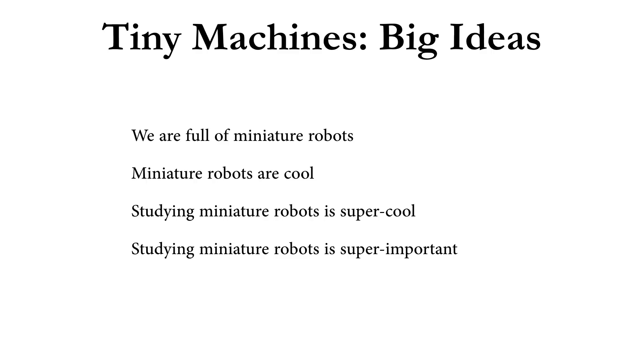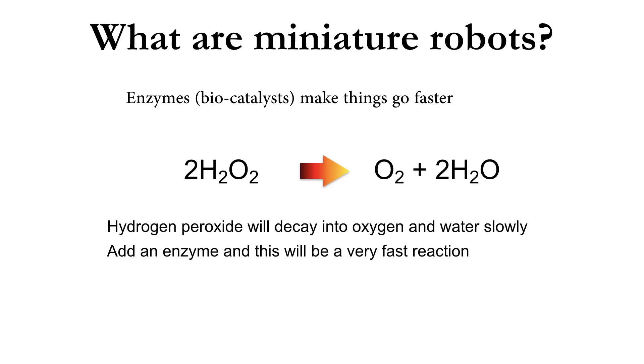But more importantly, studying miniature robots is very, very important because it really gives us the opportunity to study the world around us. Now, what are miniature robots? Well, miniature robots are enzymes. These are biocatalysts — they make biological processes go faster.